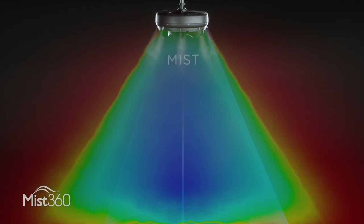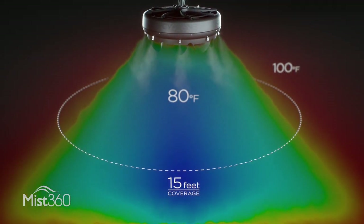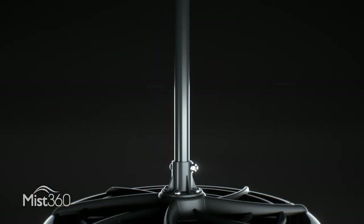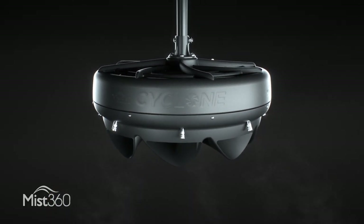This continuous creation of cold air provides an overall ambient temperature drop of 15-20% in the area beneath the Mist360. It's the ideal replacement for any old and ineffective ceiling fan. You can install the system yourself in about an hour, and it can be run with or without mist to effectively cool all year long.